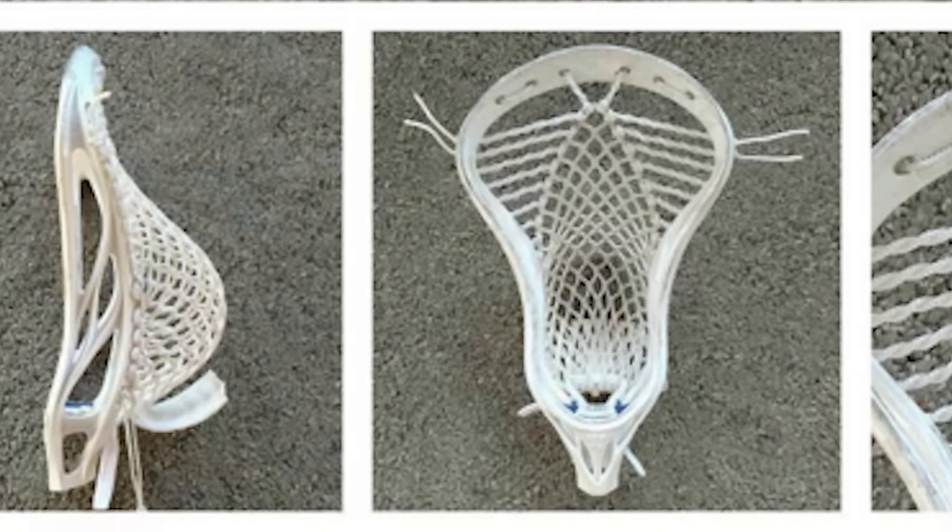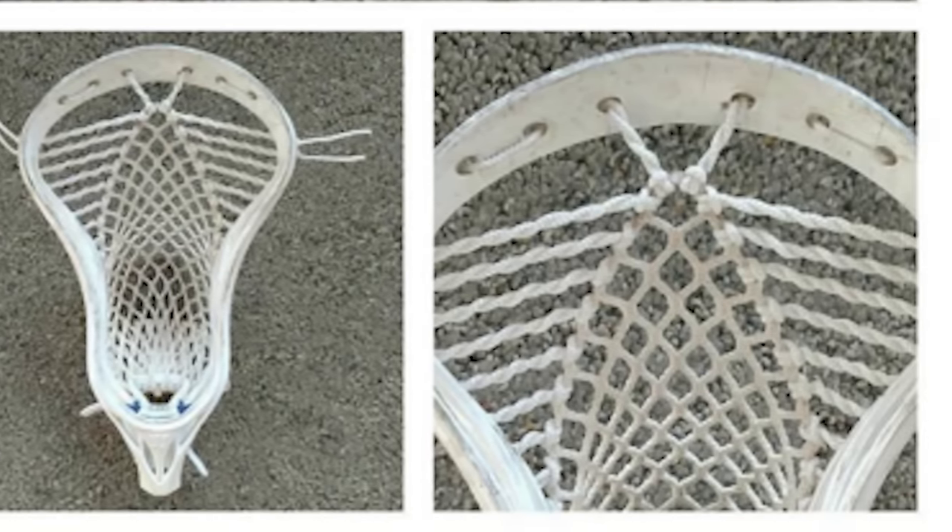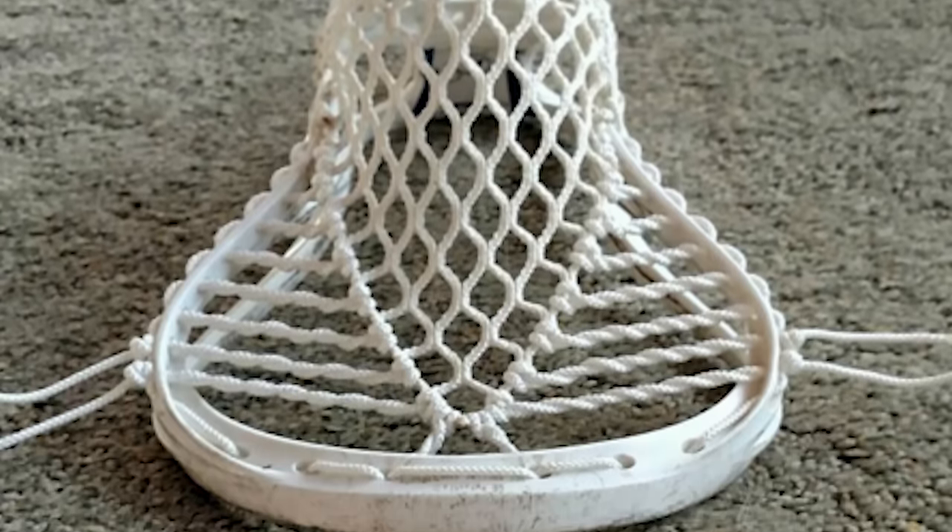Jack Stringing released one of the most unique mesh pockets of the entire open entry segment. The channel is literally the only part of the mesh that is left, with a twister coil attaching it to the sidewall structure. By far one of the most aesthetically appealing pockets, also incredibly functional.